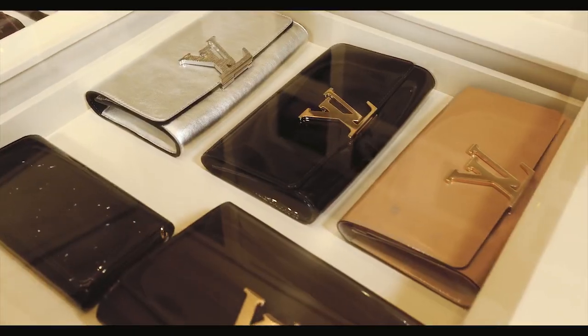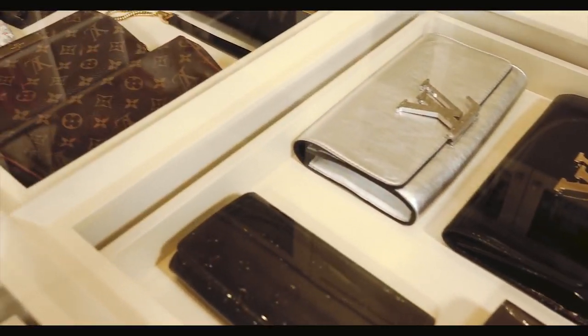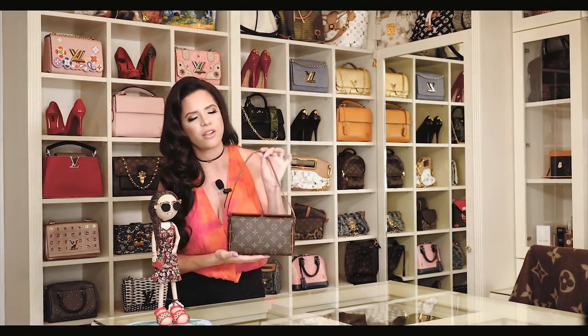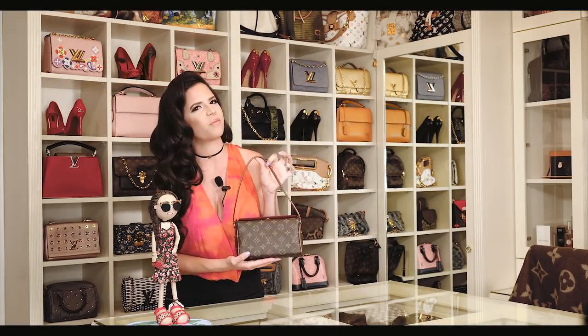I'll say that roughly I have about 130 bags, maybe more. I definitely use all of my bags. I like to change them every two days, so I like to take all of them out for a spin. This one was my very first bag and it was a gift from my dad.